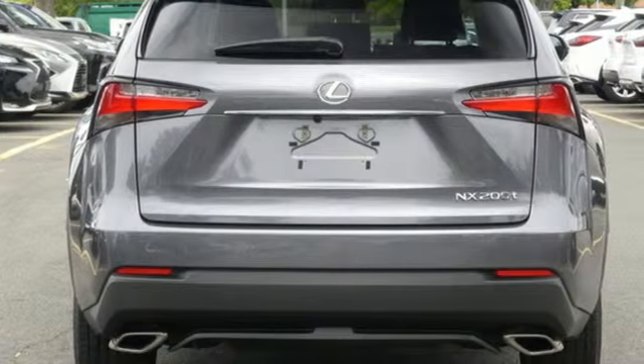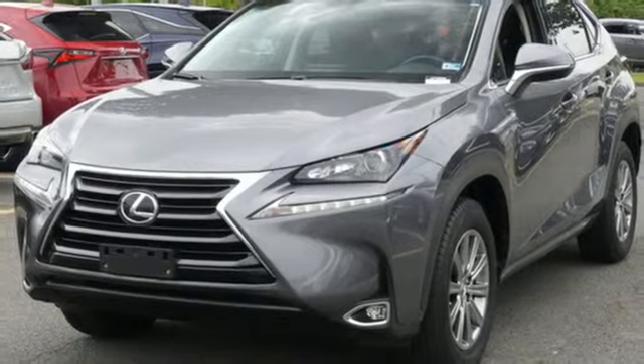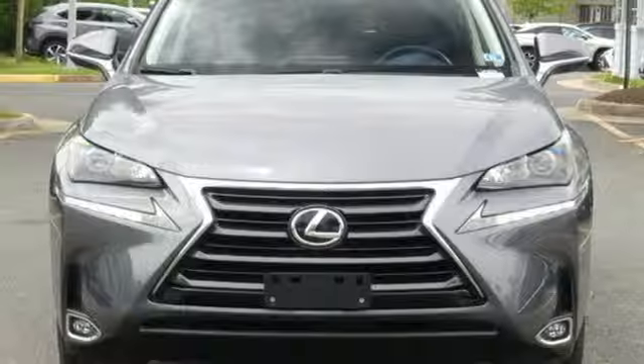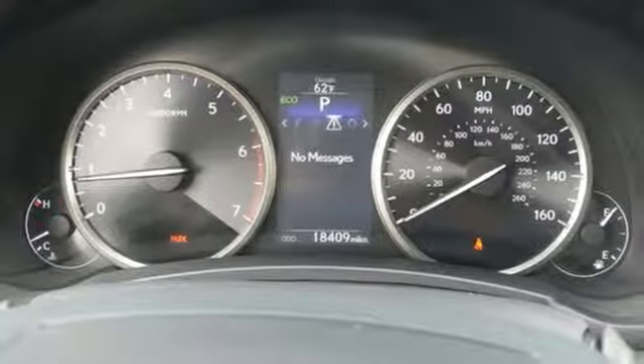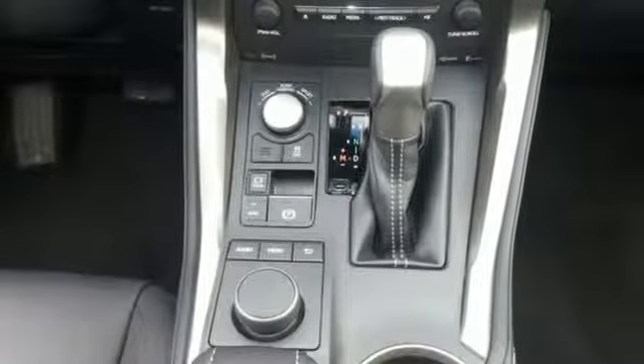Intercooled turbo inline four-cylinder engine, electronic shift on the fly, smart device navigation, doors and push-button start proximity key, dual-zone climate control, auto-dimming rear-view mirror, streaming audio, wireless phone connectivity, leather steering wheel, and power-heated mirrors.